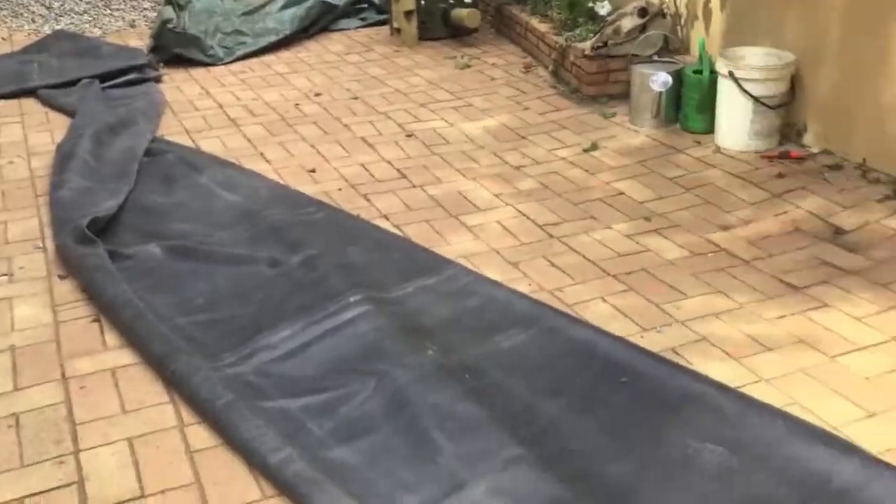This is 10 cubic meters of gravel, cost me five thousand rand, delivered to my door. Now we need some labor power to carry it through the 30-meter liner.